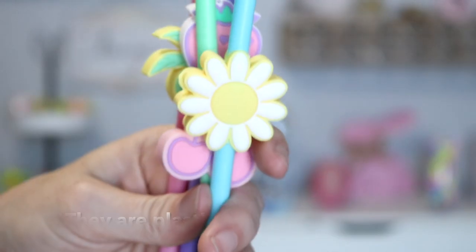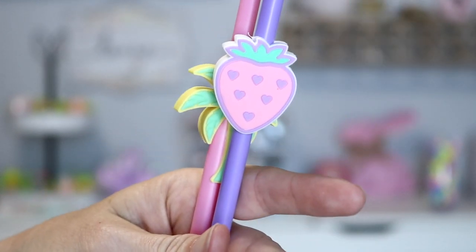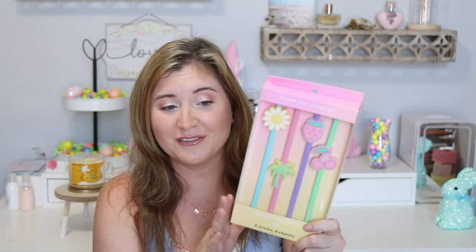This is the number one item I wanted — I'm a big straw person and when I saw these I knew I had to have them. These went super fast; if you blinked they were gone. You get four silicone straws and four charms to go with them. The colors and design are just cute — that's all there is to it. I love having reusable straws, and these were only five dollars. I would have thought they'd be closer to ten or fifteen, but they were only five and definitely worth it.